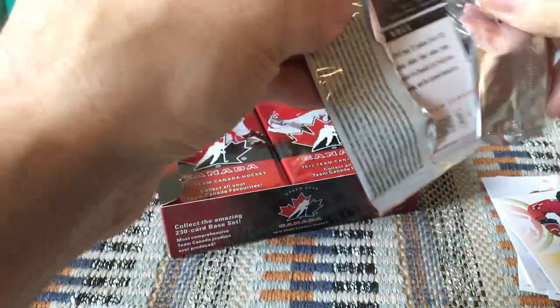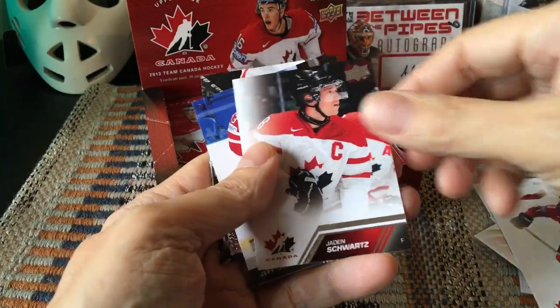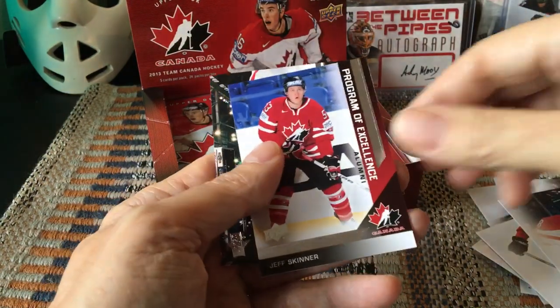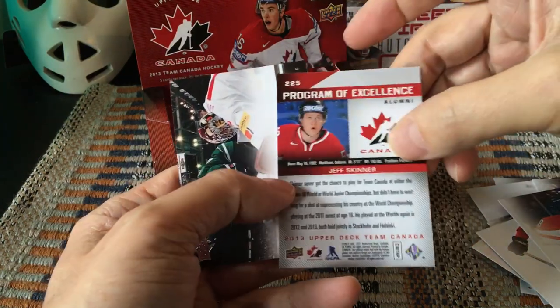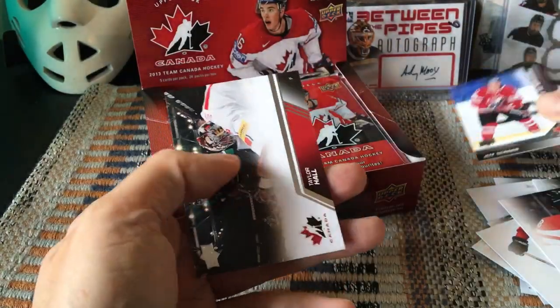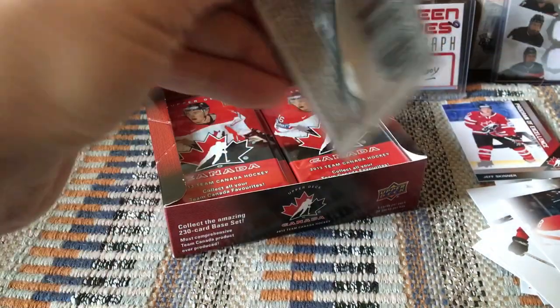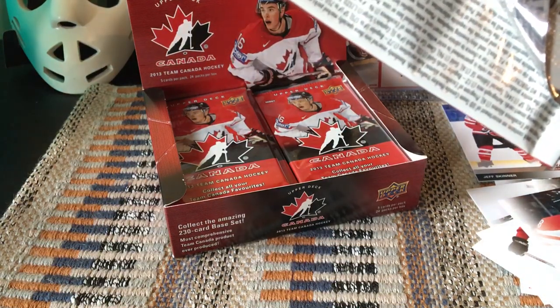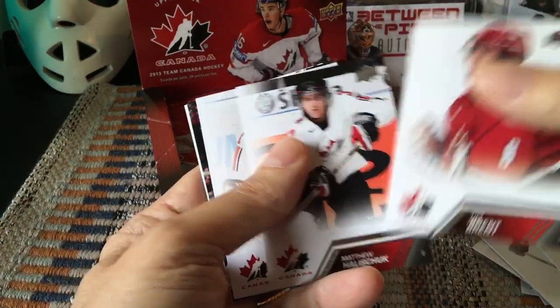There's Brendan Gallagher. The autos aren't necessarily worth that much — it depends on whether they're the short print autos or not. Brendan Gallagher would happen to be just a base short print. All kinds of good stuff — you should look for Adam Henrique, Cam Ward, Jason Spezza, people like that. Mark Bouchard, Michael Cammalleri, Jaden Schwartz. Here is our first Program of Excellence — it's an alumni card and it's Jeff Skinner. That would be above and beyond the 200 checklist, numbered 225.